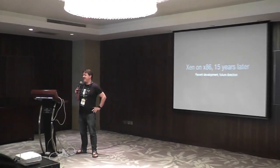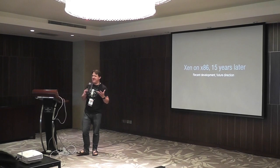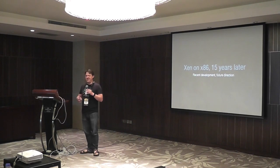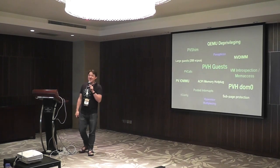Xen has been on x86 for 15 years now, and whenever you have a project that has been going on for 15 years, at some point you kind of think, aren't you done yet? I understand ARM and embedded and these things going on, but is there still actually anything going on in x86? And the answer is a resounding yes.